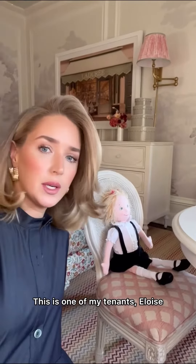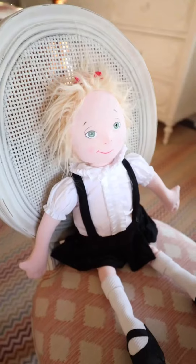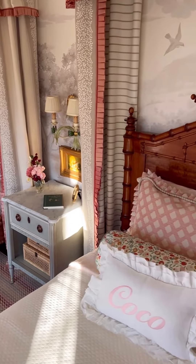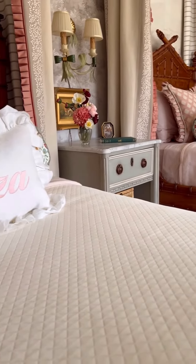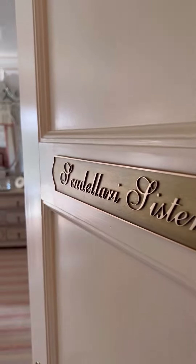This is one of my tenants, Eloise. She hasn't paid rent in months. This is just so fun!